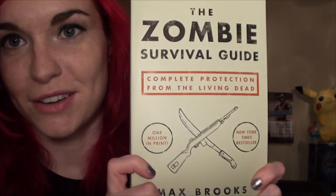Last but not least, we got a zombie survival guide, which I mean everyone needs one of these. I don't even have a zombie apocalypse survival plan, so this is good — I need to read this.